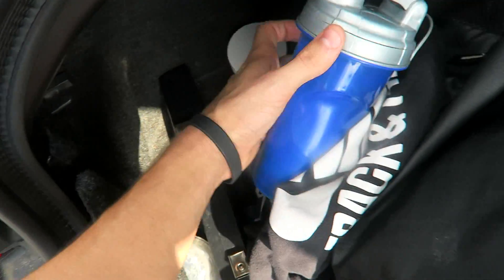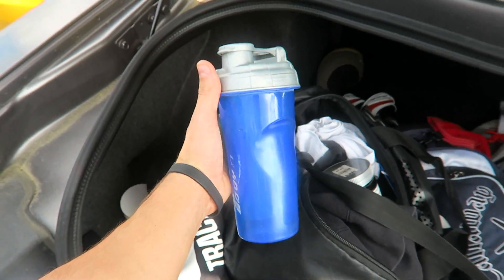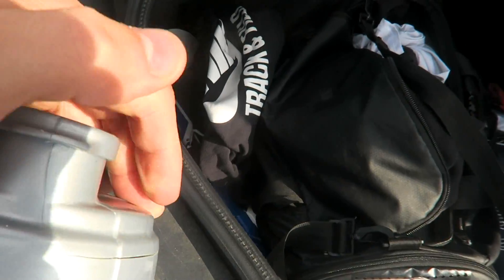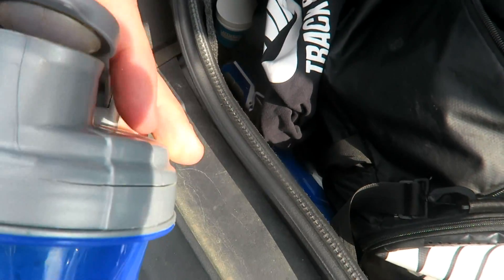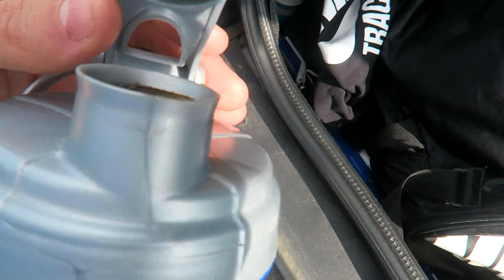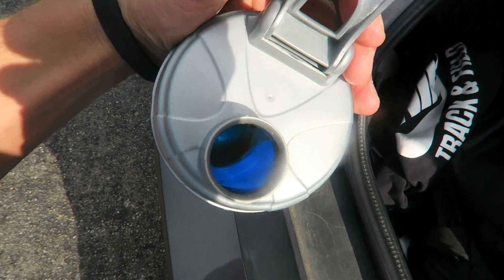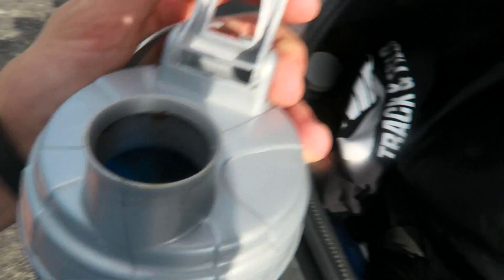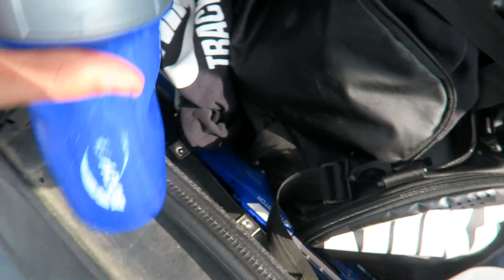I was moving stuff around in my trunk and found an old shaker bottle — I have no idea how long it's been in there. Oh god. That needs to be thrown away. It stinks.